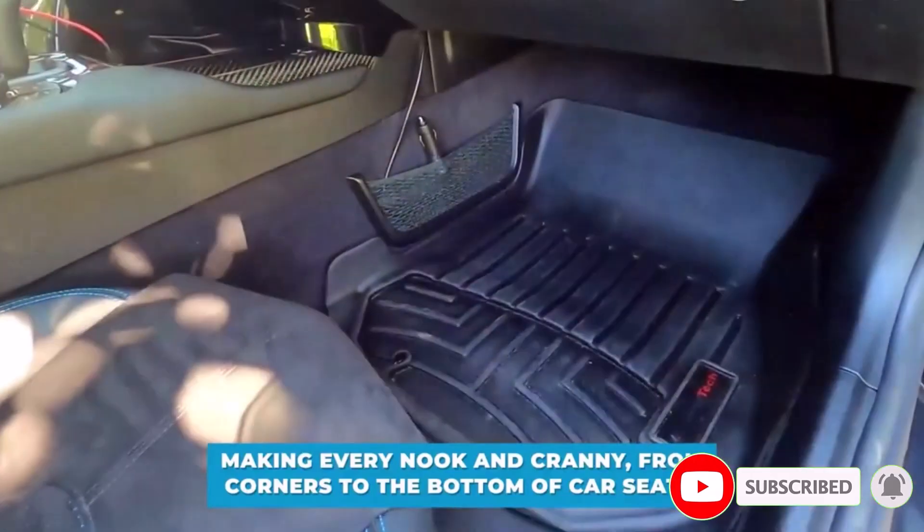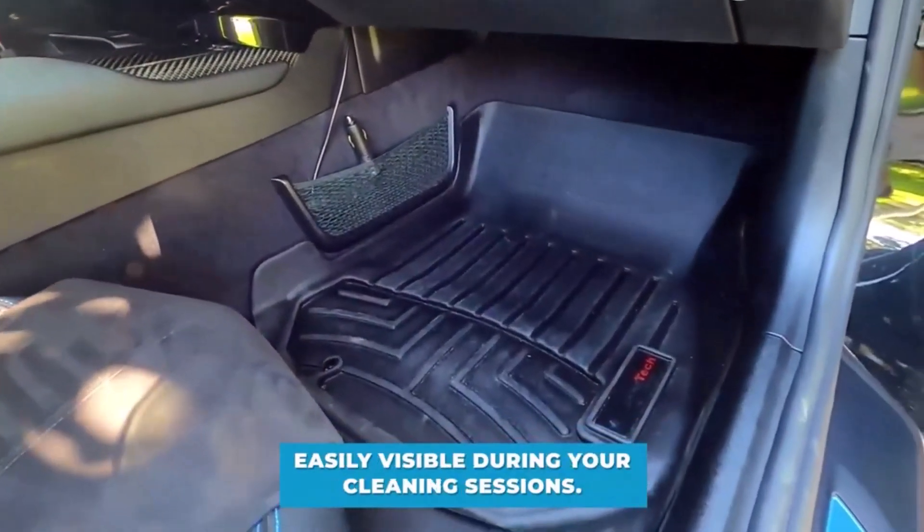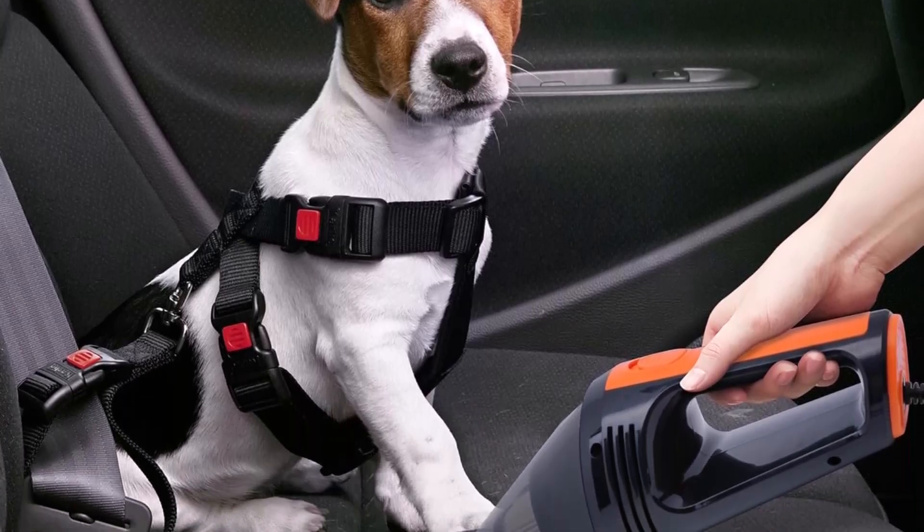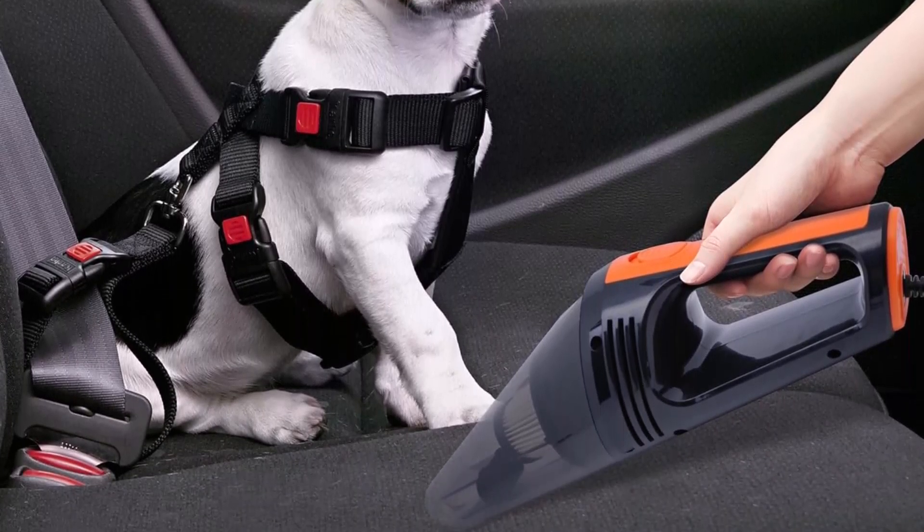Powered by a 100W 12V motor, it efficiently handles both wet and dry messes. Lightweight and portable, this vacuum is an essential tool for any car owner looking to keep their vehicle spotless and well-maintained.